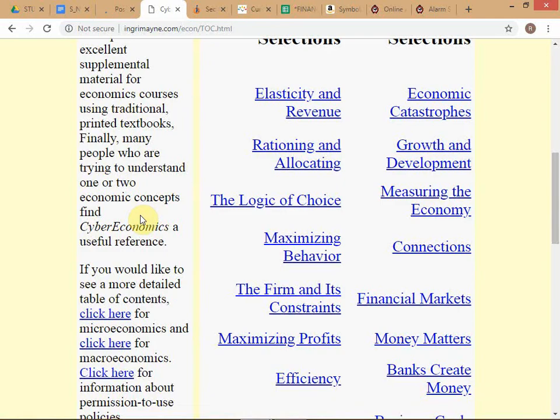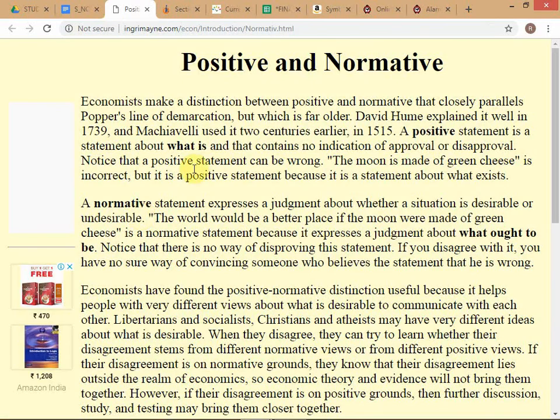Now we go to normative versus positive. Is the font big enough at the back? Positive is essentially a statement about what is - 'this road is not paved.' A normative statement is about what should be - 'we should have a better grading system' or 'the police should not be so corrupt.' These 'should be' or 'should not be' statements are the kinds of normative statements.